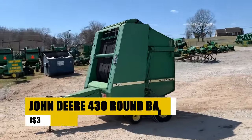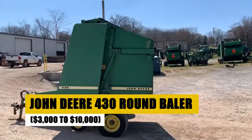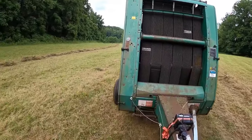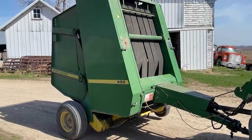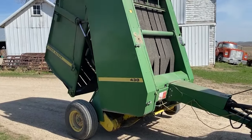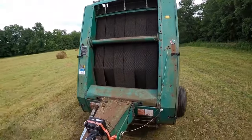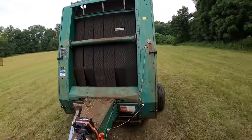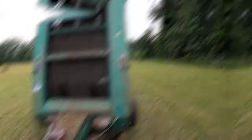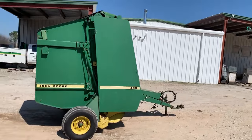The John Deere 430 Round Baler, priced between $3,000 and $10,000, is the go-to solution for small to medium farms prioritizing efficiency and reliability. This model excels in producing consistently shaped and sized bales, essential for optimal storage and transport. Its straightforward operation and maintenance make it a farmer favorite, offering durability that stands the test of time. An investment in the 430 Round Baler is an investment in your farm's productivity.